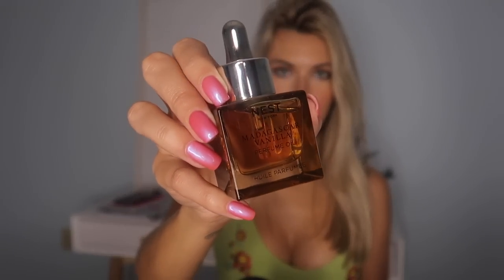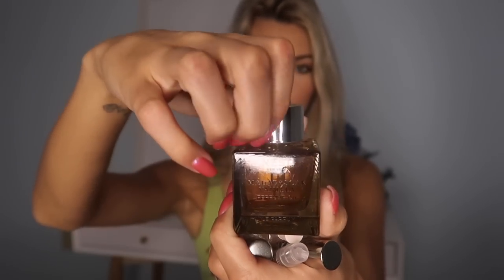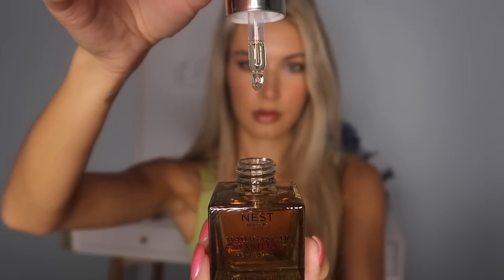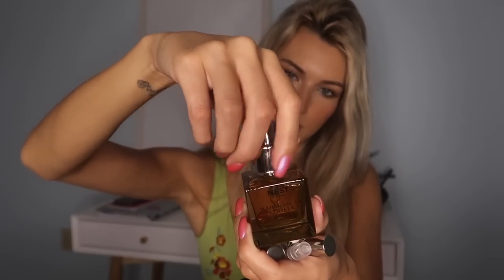So I have all of the mini Nest oils. My favorite one is Madagascar Vanilla — I got the full size as you can see. I wore this on my wedding day; I wear it anytime I'm going out to dinner or a more special occasion. It's just very luxury smelling to me — fancy, subtle, sweet, warm — something about it that I just can't get enough of, and I love the way it smells on my skin particularly.